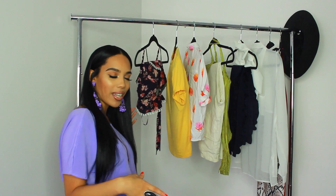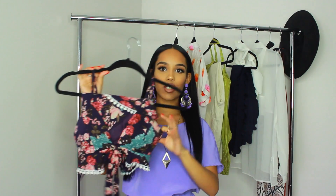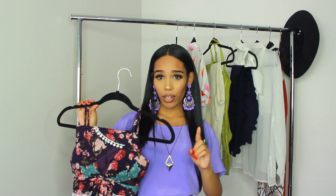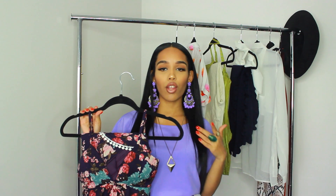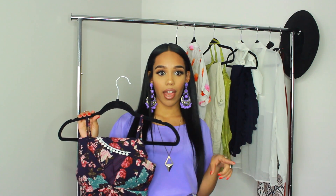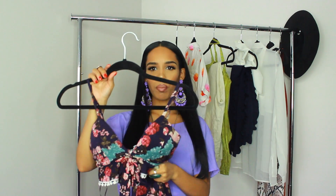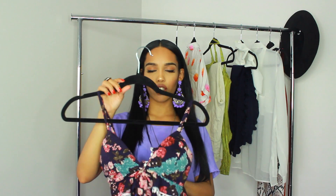The first outfit I picked — I actually haven't worn this yet. I was going to wear it in Miami but ended up not. It's a really cute short set. I got it in Dallas at a store called Image in Gallery Mall. If you're not in the Dallas area, I'd recommend checking out Fashion Nova — I'll link a similar outfit in the description. It's a floral purple set with a really cute top. I love it.